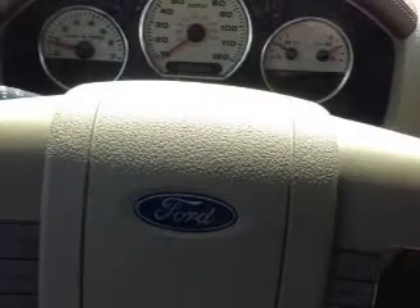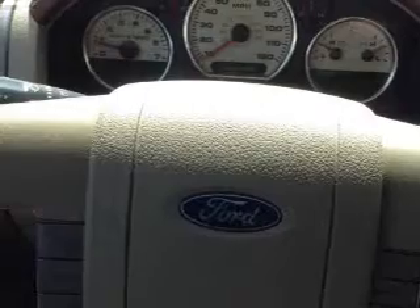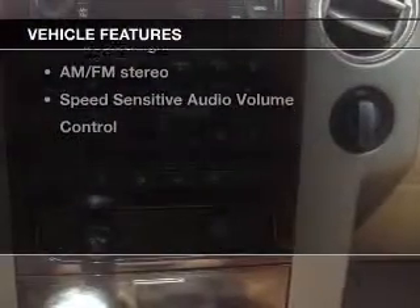Brake safely with the anti-lock braking system. Heated seats are a desirable comfort feature, and memory settings make for a more comfortable ride. Plus enjoy these notable features that are included in this vehicle.